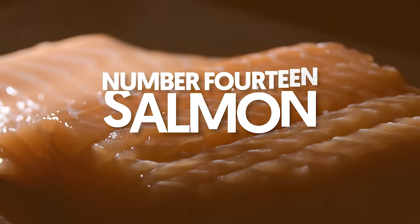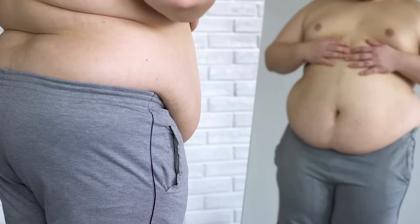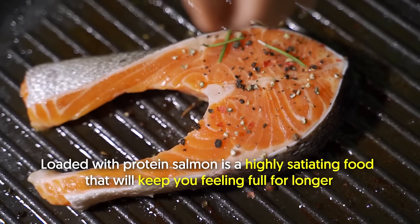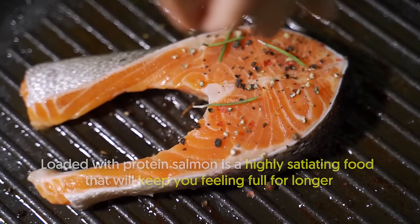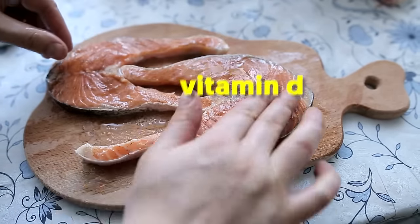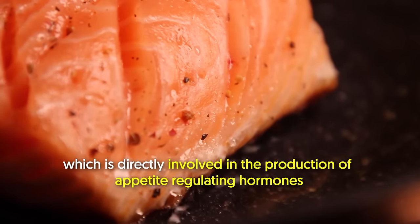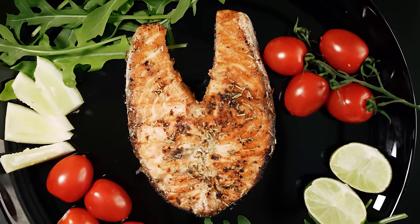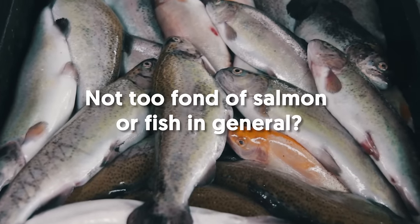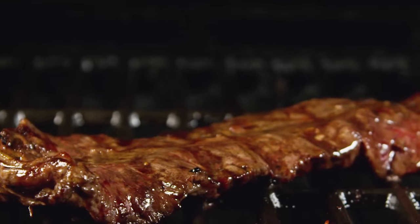14. Salmon. Trimming not just your belly fat, but also those love handles and chest fat can be done by adding salmon to your menu. Loaded with protein, salmon is a highly satiating food that will keep you feeling full for longer. This fish can specifically help burn that beer belly of yours because of its impressive amount of vitamin D, which is directly involved in the production of appetite-regulating hormones. Salmon is typically eaten as the main dish for dinner alongside veggies and whole grains.